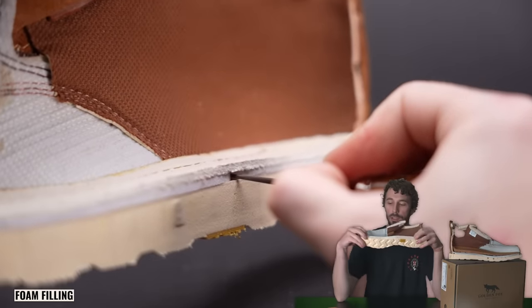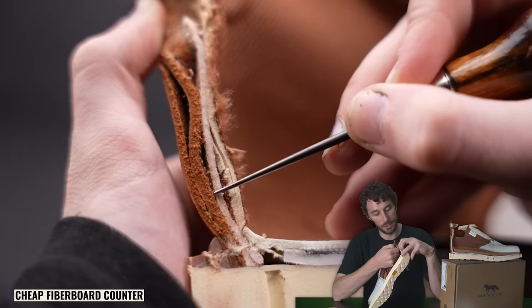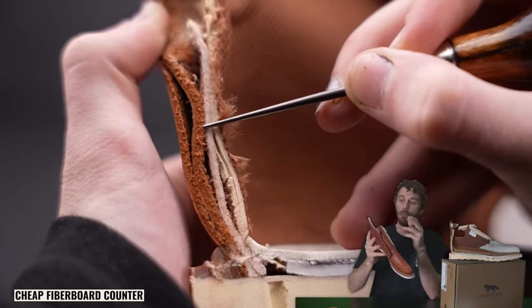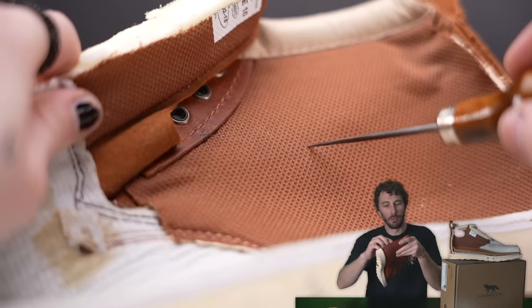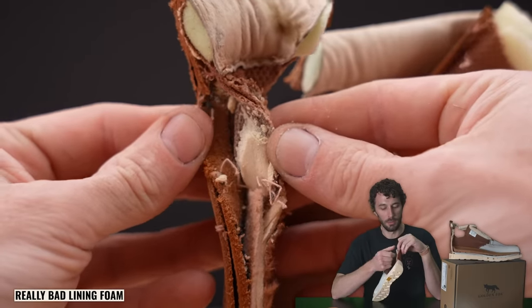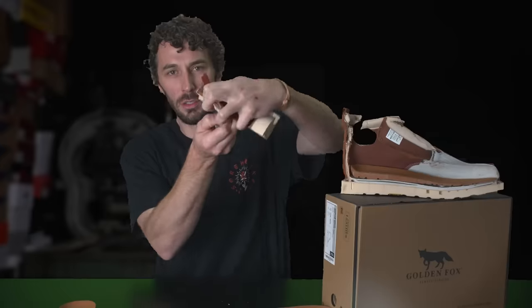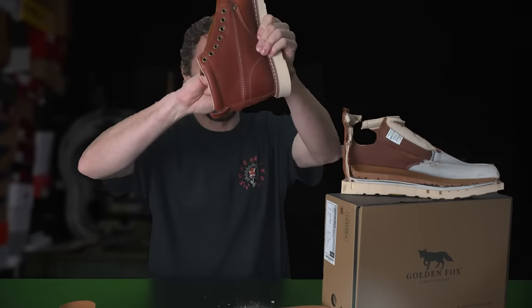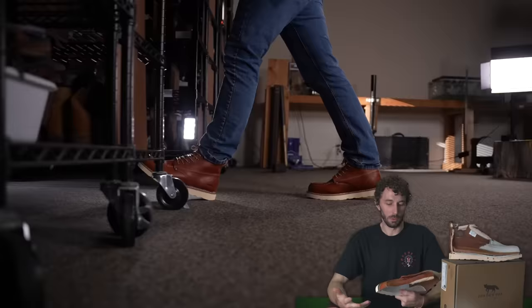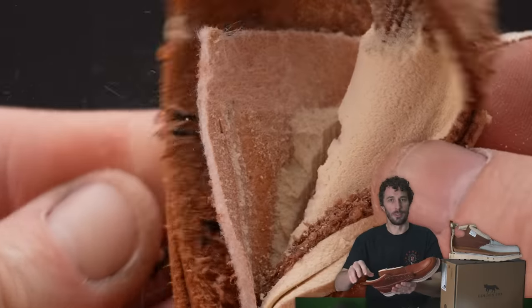There's a foam filling that fills the void caused by the gemming. The counter is just a cheap fiberboard counter. I also figured out what that weird crumbly material was between the two layers — it's the lining foam. It is the absolute worst foam I've seen in a brand new boot. It's already crumbled all over the place — and we haven't even really worn these, just took some b-roll and cut them. The whole inside is just crumbling apart.